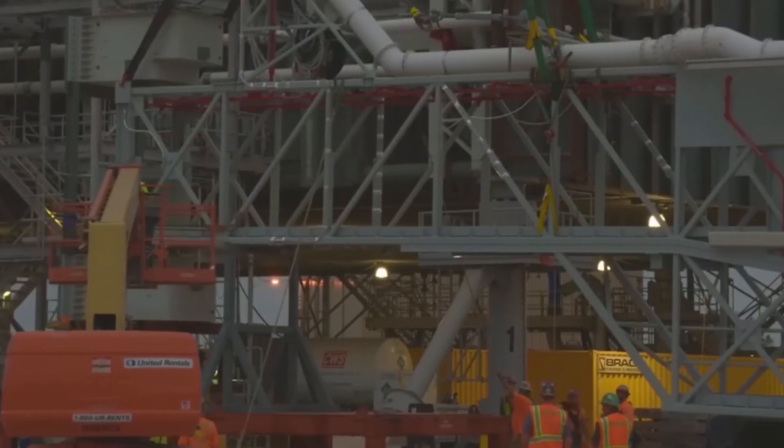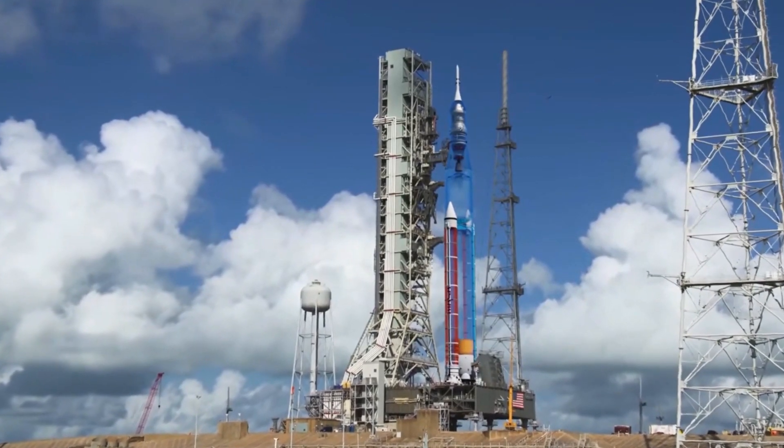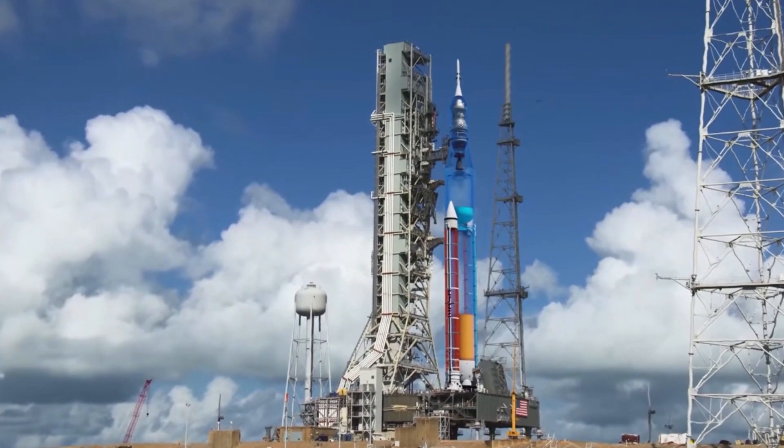Instead, they are building a new one for a billion dollars. NASA Administrator Bill Nelson has remarked that the agency is stuck because the second mobile launcher is too expensive, too massive, and years late.